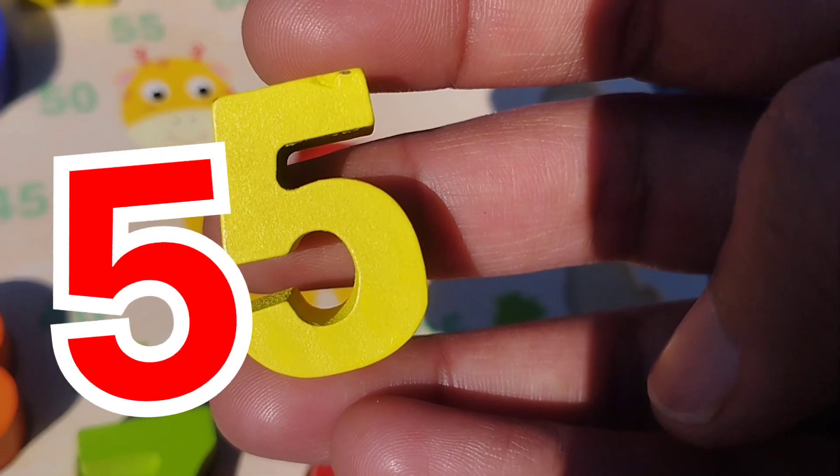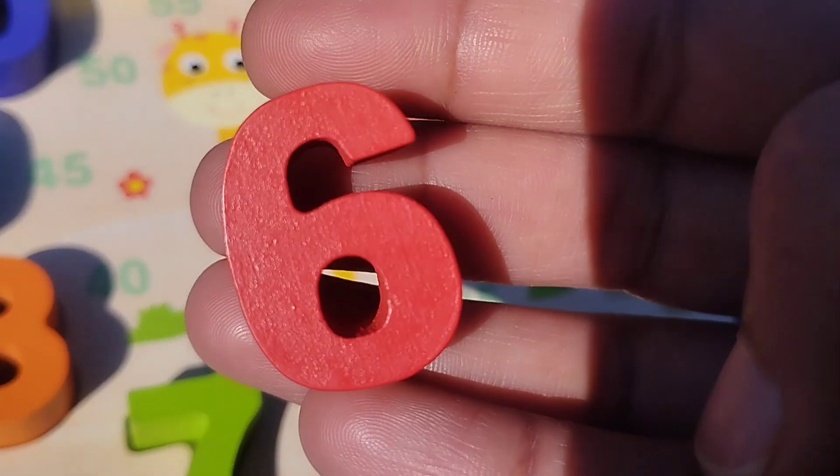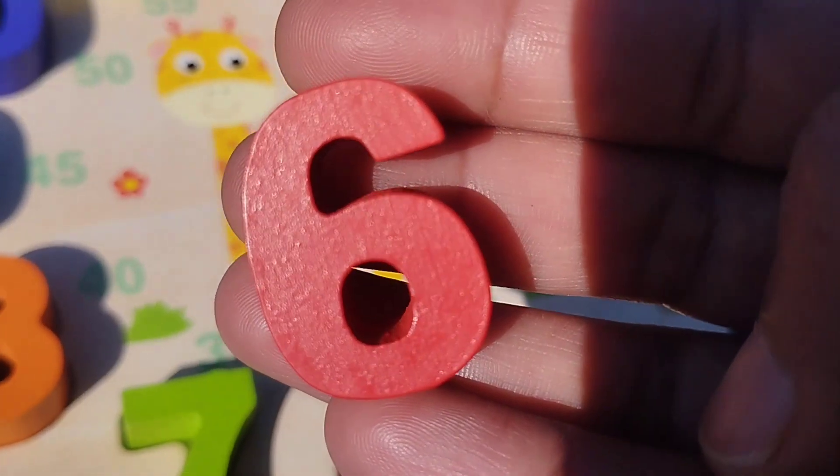The first number is number 1. This is number 1. 1.